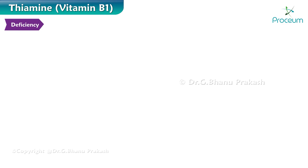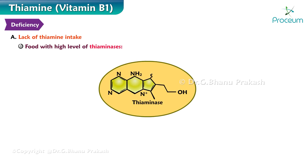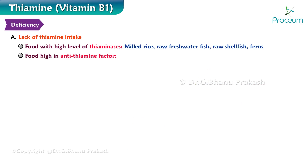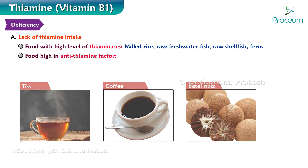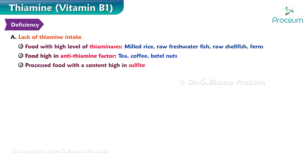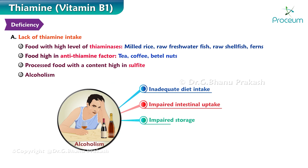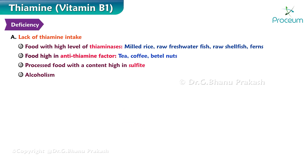The causes for thiamine deficiency are as follows. The first is a lack of thiamine intake. This might happen through consumption of food containing a high level of thiaminases, including milled rice, raw freshwater fish, raw shellfish, and ferns. Food high in antithiamine factors such as tea, coffee, and betel nuts. Processed food with a content high in sulfite, which destroys thiamine. Alcoholism, where chronic alcoholics have low thiamine due to inadequate diet intake, impaired intestinal uptake of thiamine, impaired storage, accelerated destruction of thiamine pyrophosphate, and varying degrees of energy expenditure. A lack of thiamine intake can also be seen in a starvation state.